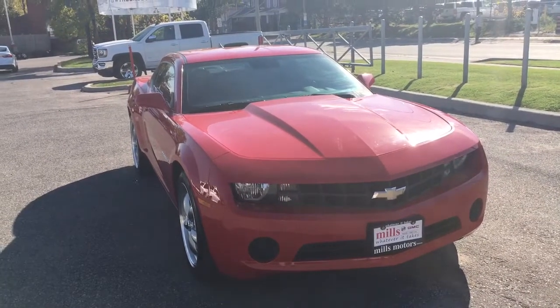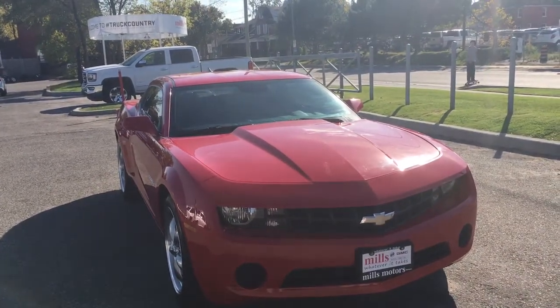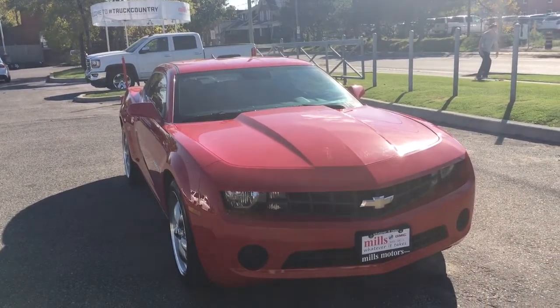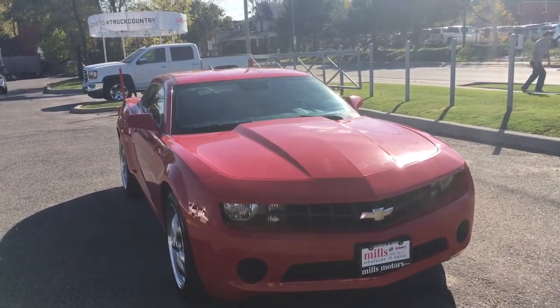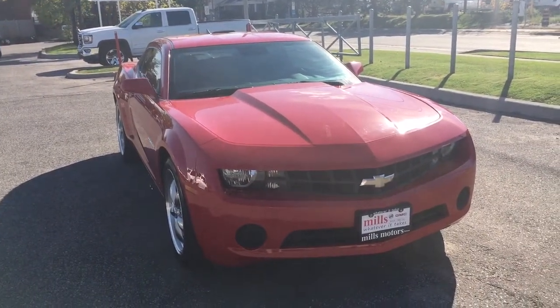Ladies and gents, that'll be it for our 2010 Chevrolet Camaro — it's a beautiful car in amazing condition, so I highly recommend you come check this one out and take it for a test drive. Once again we're Mills Motors Buick GMC, located at 240 Bond Street East in Oshawa — we'll always do whatever it takes.